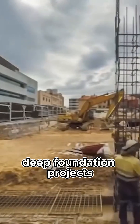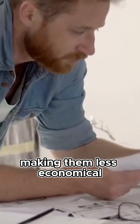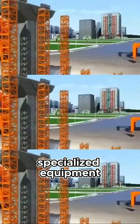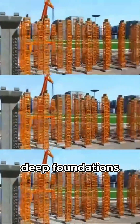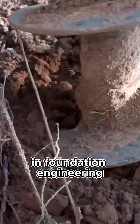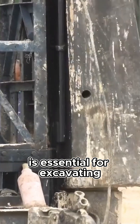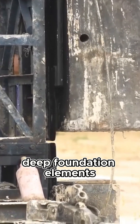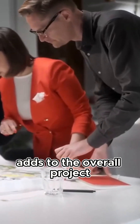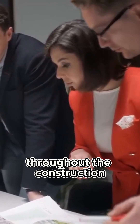Consequently, deep foundation projects tend to incur higher construction costs and longer construction timelines, making them less economical for smaller-scale projects or those with limited budgets. Implementing deep foundations necessitates the use of specialized equipment and skilled personnel with expertise in foundation engineering. The deployment of drilling rigs, pile drivers, and other heavy machinery is essential for excavating deep foundation elements and ensuring proper installation. The need for specialized equipment and expertise adds to the overall project costs and complexity, requiring careful coordination and management throughout the construction process.